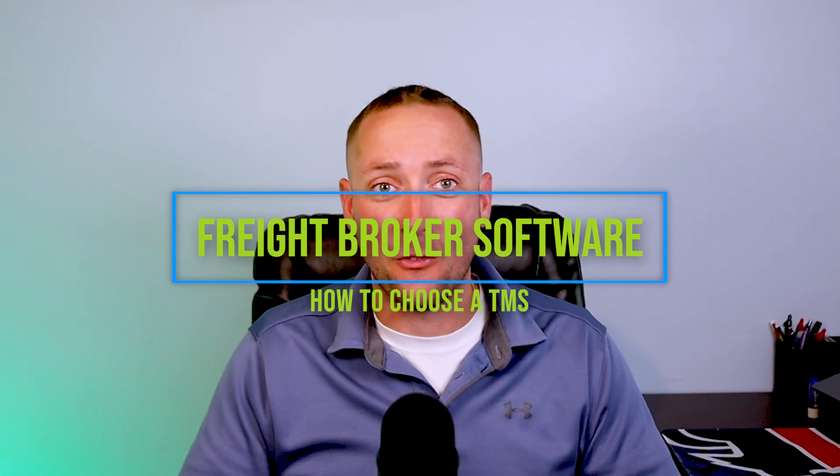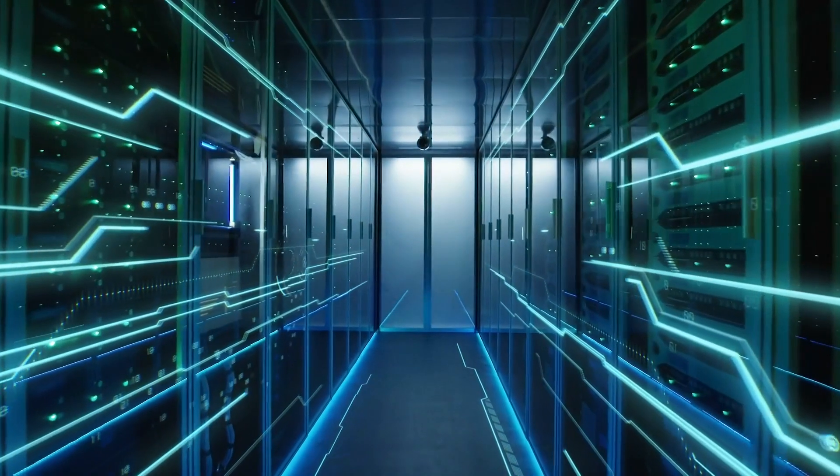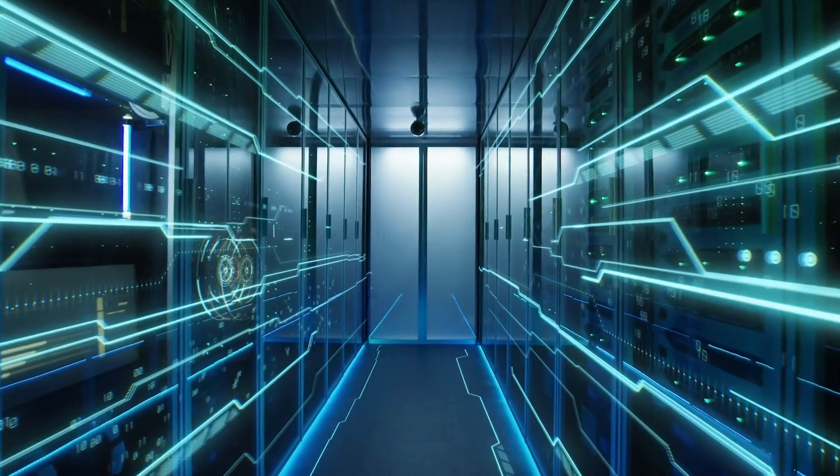The software that we use as freight brokers has improved a ton over the recent years, and we've seen dozens of new software companies take their stab at creating the latest and greatest TMS for brokers. The industry is blowing up and everyone wants to get a piece of it, but that leads us to this question: which one should I get?